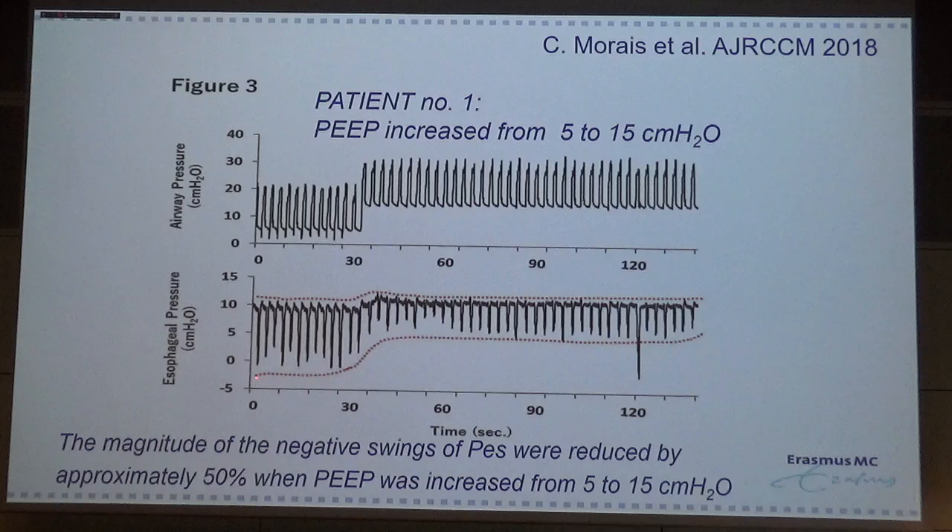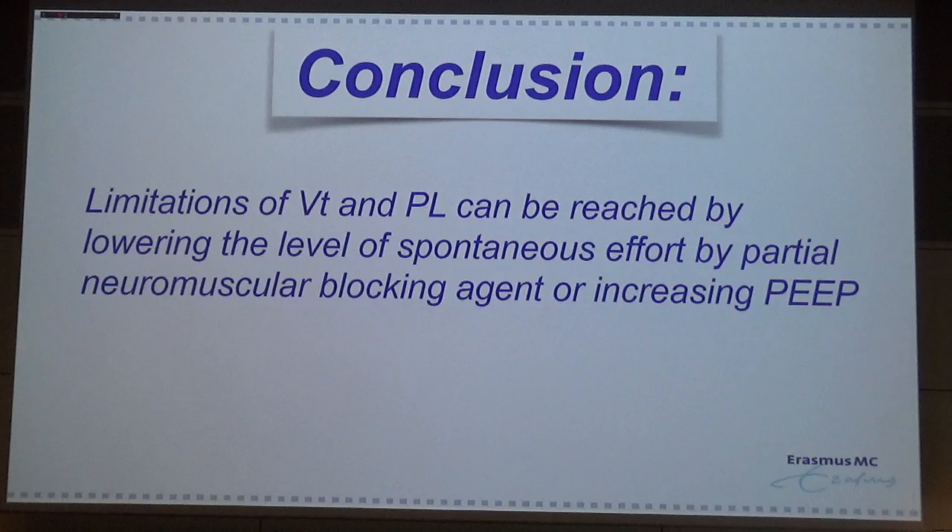Maybe when you give more PEEP, the diaphragm is more flattened and you see less reactive contraction. They also tested this in one patient, increasing PEEP from 5 to 15 cmH₂O, and you could see the effect on negative esophageal pressure — from minus 3 improving to near zero after increasing the PEEP level. My conclusion: limitation of tidal volume and transpulmonary pressures can be reached by lowering the level of spontaneous effort through partial neuromuscular blocking agents or by increasing PEEP. Thank you very much for your attention.